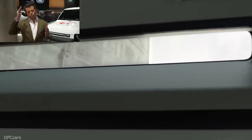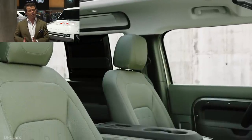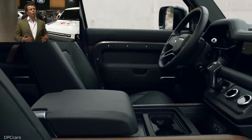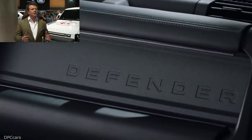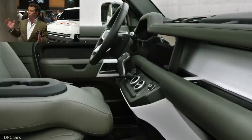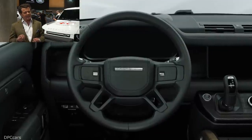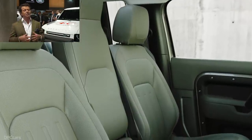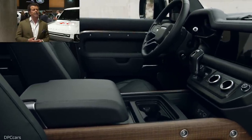And when you look at the rear, it's that verticality that's most prominent. That's been done to minimise the overhang, because that's what capability is all about. At launch, there'll be different versions — we have the first editions and we also have X-Dynamic. These vehicles on display are all presented in a satin finish, because the satin finish communicates the solidity and the durability of this vehicle.